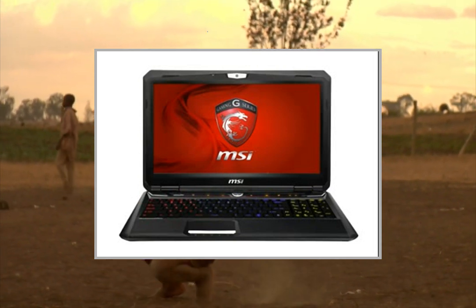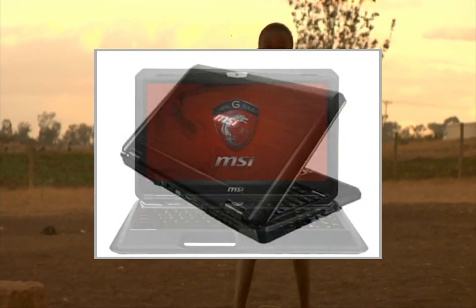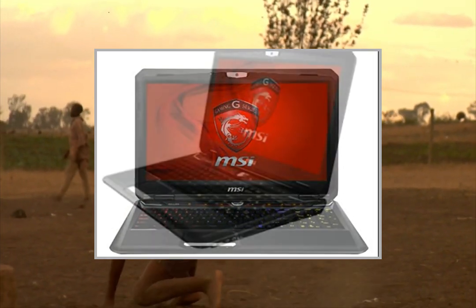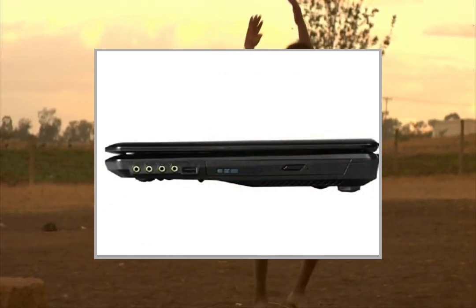Great screen, awesome sound, and very helpful buttons. For instance, you can turn the super cooling feature on that will keep the laptop very cool. The i7-4700MQ and GTX 770 make it extremely powerful.